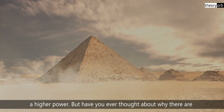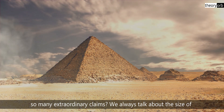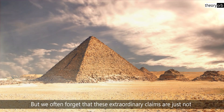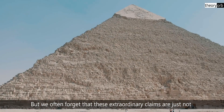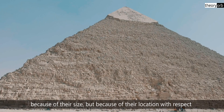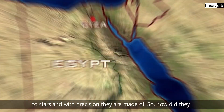But have you ever thought about why there are so many extraordinary claims? We always talk about the size of the pyramids and the huge rocks that were used to build them. But we often forget that these extraordinary claims are not just because of their size, but because of their location with respect to stars and the precision they are made with.